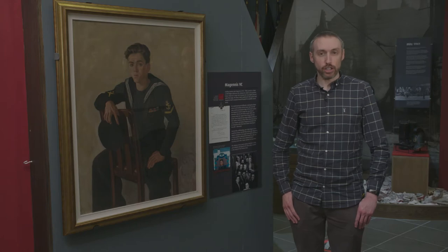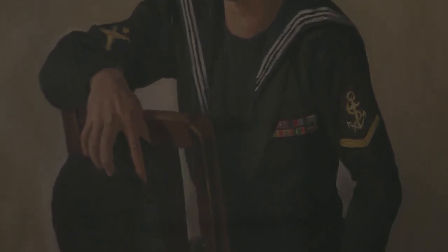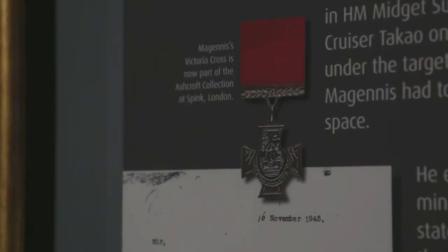This is a portrait by Belfast artist Robert Taylor Carson of Jack McGuinness. Jack McGuinness was from Belfast — he was a leading seaman in the Royal Navy and he's the only man from Northern Ireland to win the Victoria Cross during the Second World War, which is the highest award for courage. On the 31st of July 1945 he helped to mine a Japanese cruiser. Carson said he wanted to portray the determination that Jack McGuinness showed in winning his Victoria Cross, and I think that comes across in this portrait.